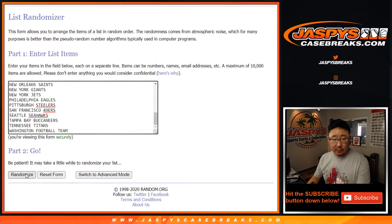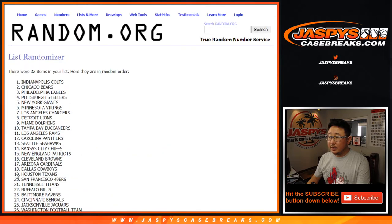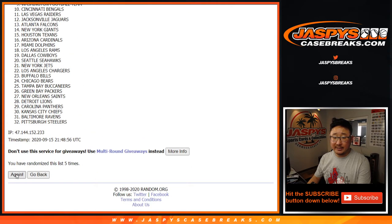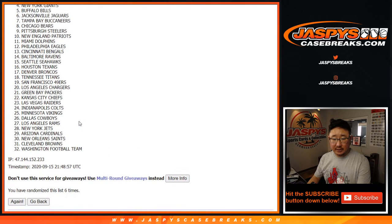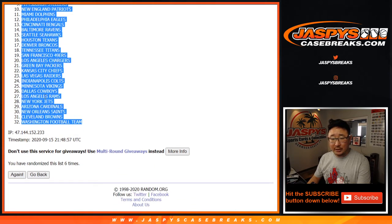Hard 6 for the teams — rolled 6 times. Good luck everybody. After 6, we've got Carolina all the way down to the Washington Football Team.